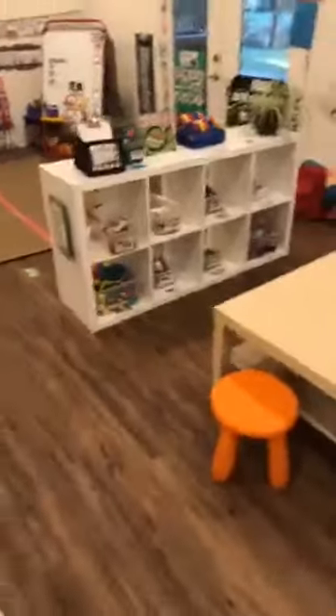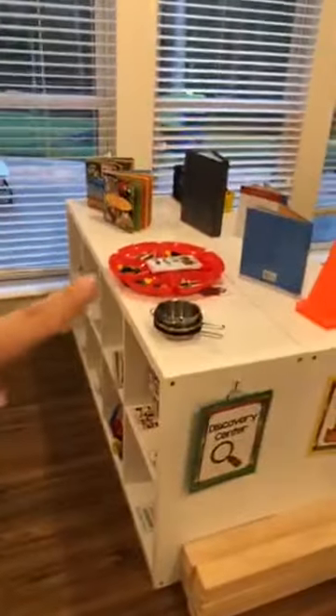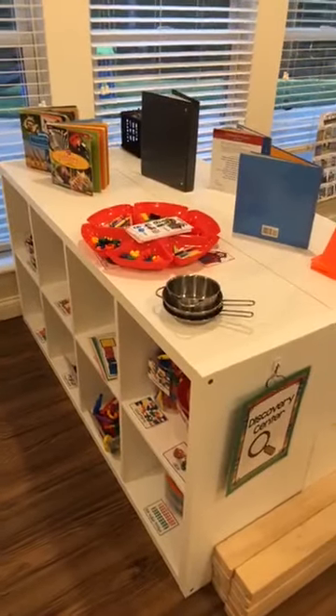So this is the Discovery Center. My Discovery Center has science and math. Like I said, this is not what it will look like on the first day — I probably won't have my stew out on the first day, and the shelves will be a little bit more empty.